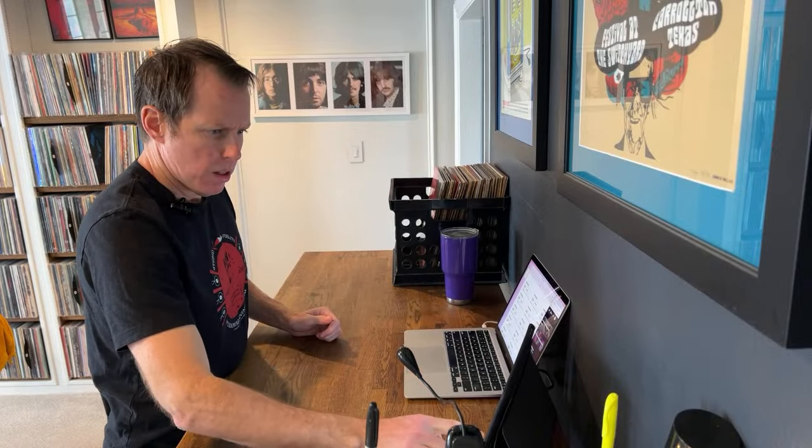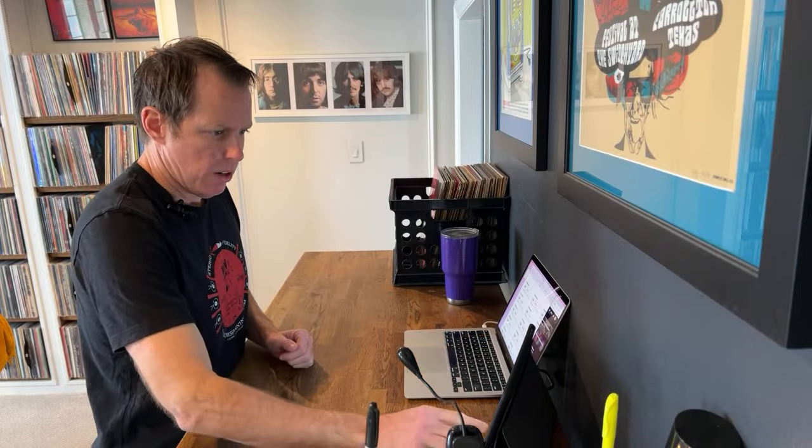Welcome, ladies and gentlemen. My name is G.I. Sanders from NTX Vinyl. I am attempting to get our live stream going here. I think we're rolling. Thanks for tuning in.